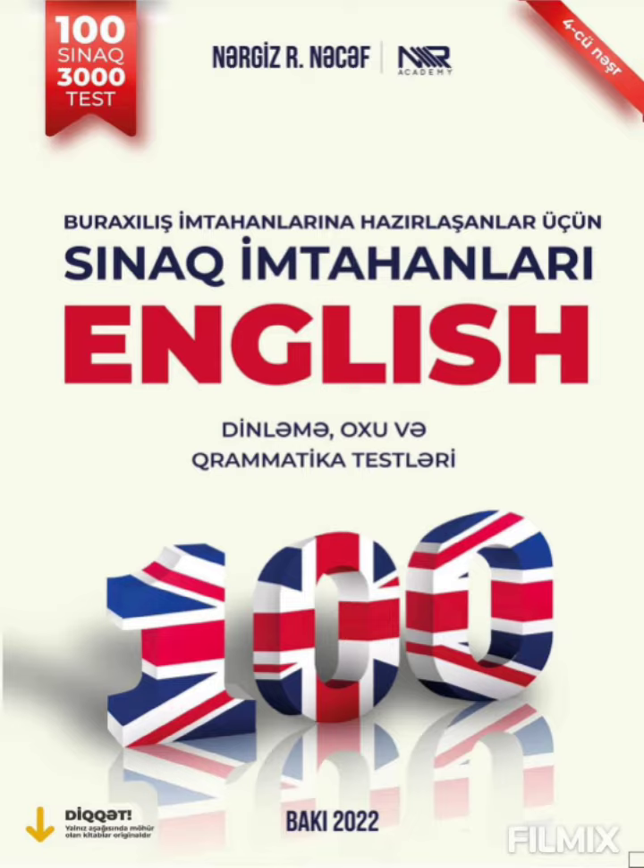Penguins have big heads with short necks. Their color is usually black and white, although there are some brown penguins.